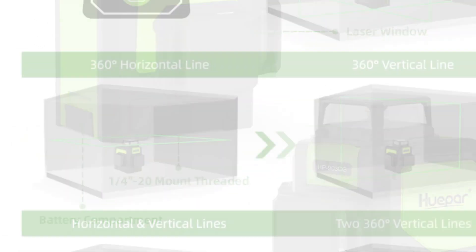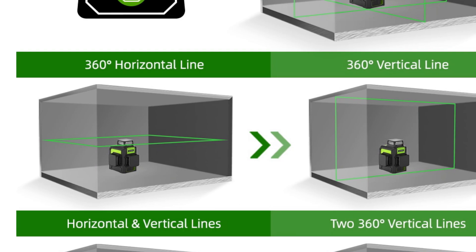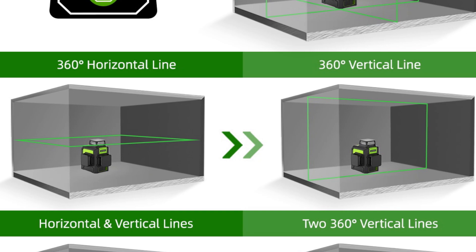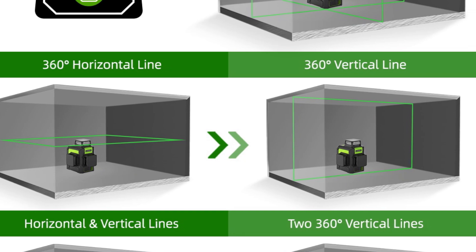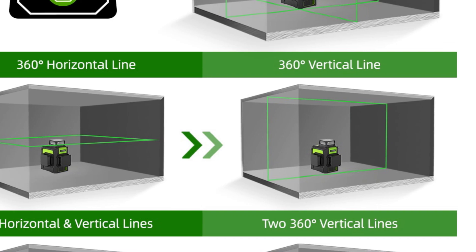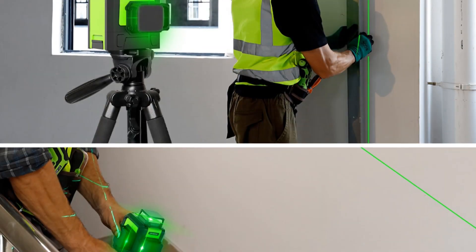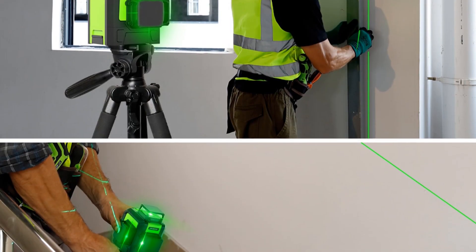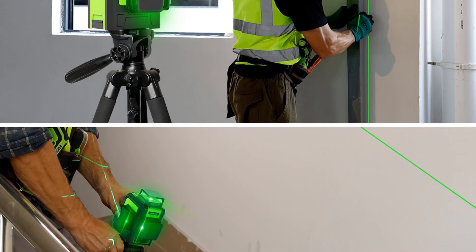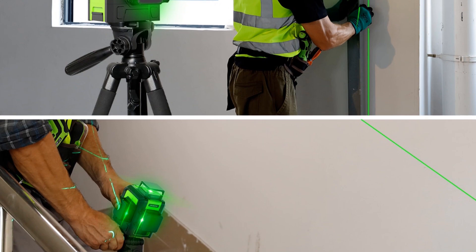The Hupar 900 3CG offers 360-degree coverage in horizontal and vertical planes, providing a comprehensive view for efficient alignment. Its user-friendly interface and intuitive controls make it easy to operate, even for beginners. Whether you're a professional contractor or a DIY enthusiast, this laser level empowers you to achieve precise and professional results.